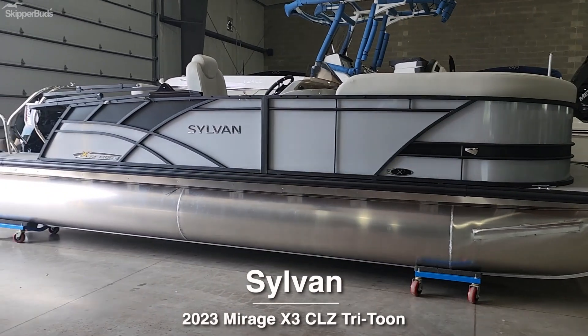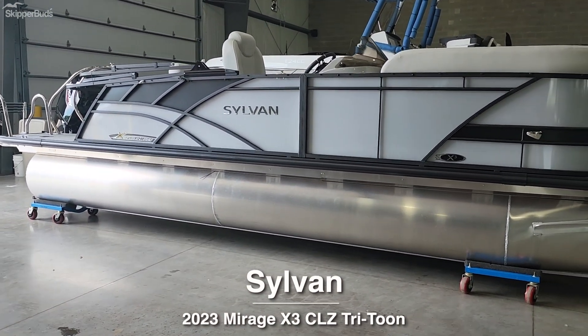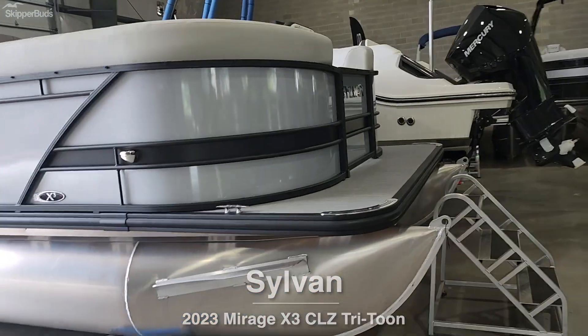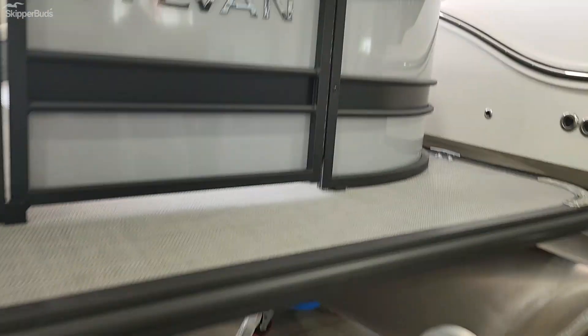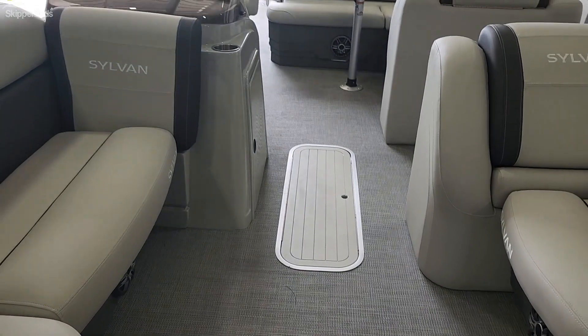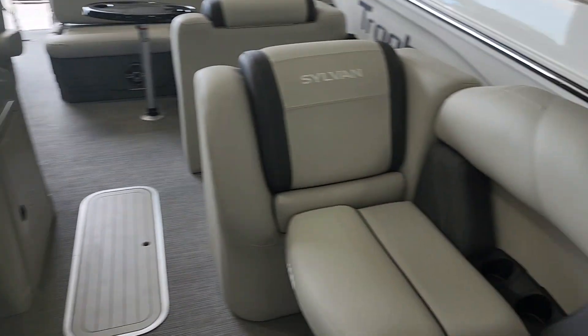Check out our new arrival. It's a 2023 Sylvan X3 CLZ Tritoon. It's 22 foot, three full-length pontoons, performance package underneath, center toon storage, and recessed cup holders.